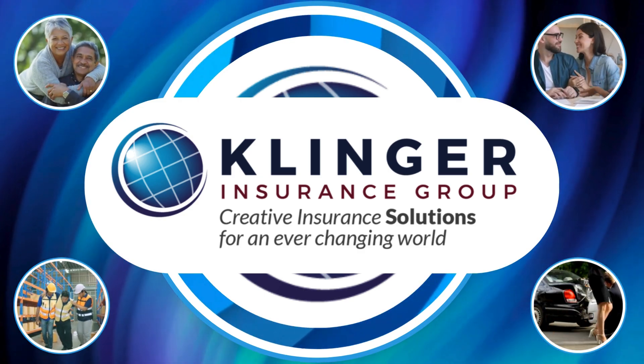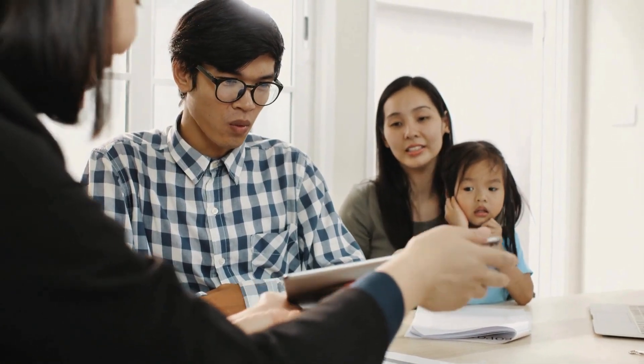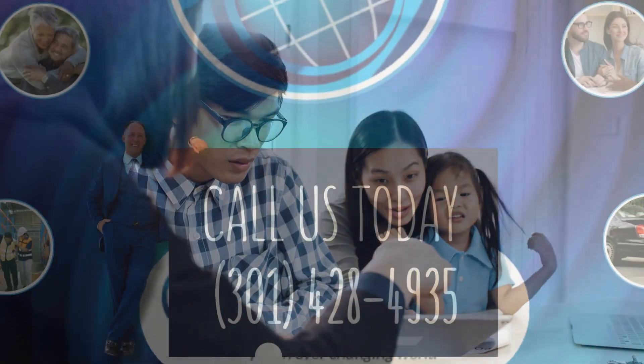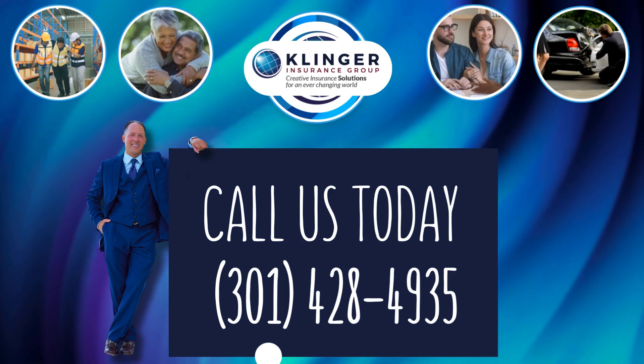At Klinger Insurance Group, we understand the importance of keeping your family safe and secure. Our experts are here to help you navigate your insurance needs, ensuring you have the right coverage.